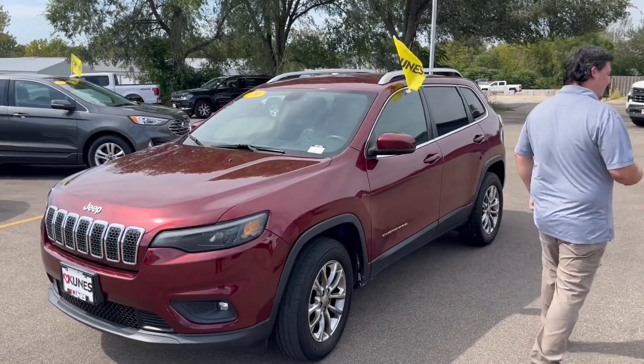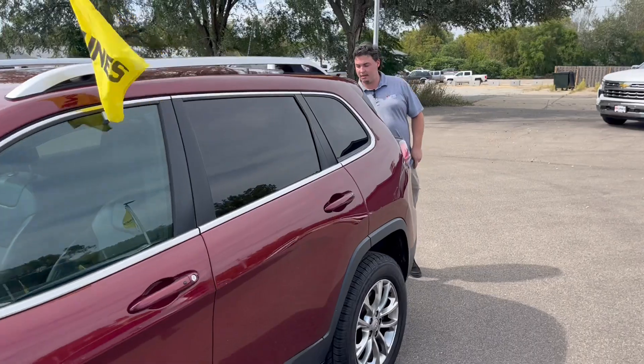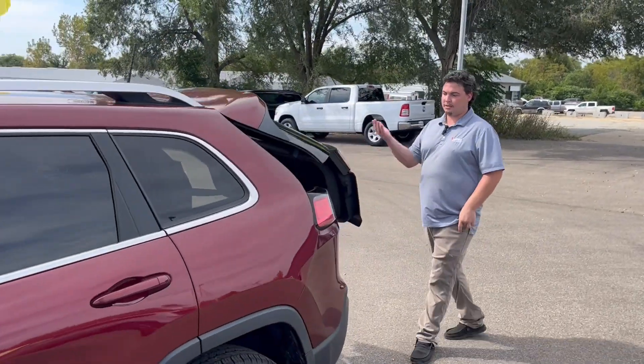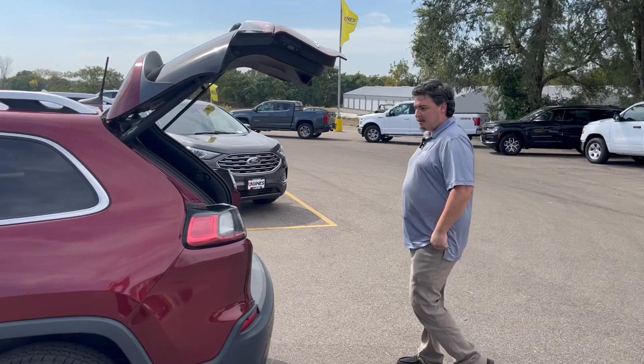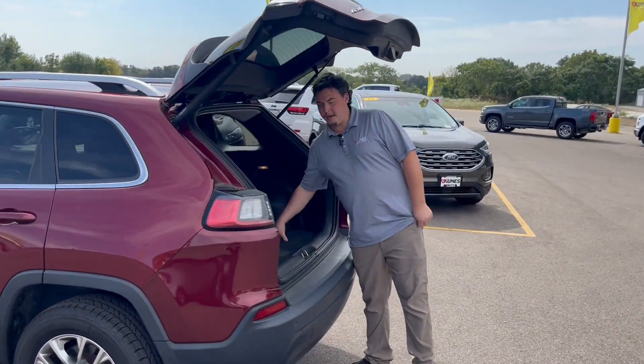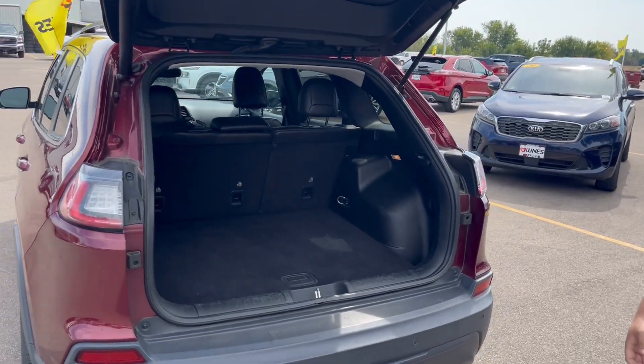Coming here to the back of the Jeep, you got a nice power lift gate — a nice little feature there. You do have plenty of room for groceries. I would say this is a nice affordable vehicle for a small family.